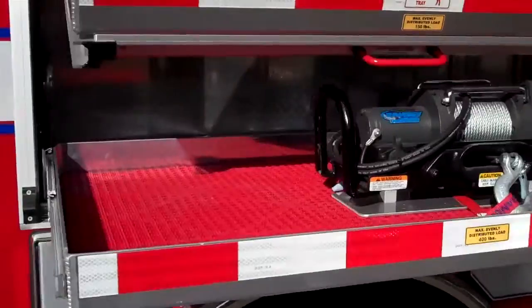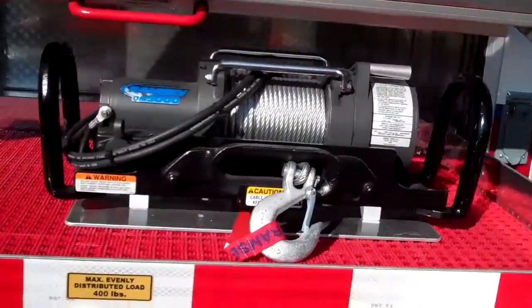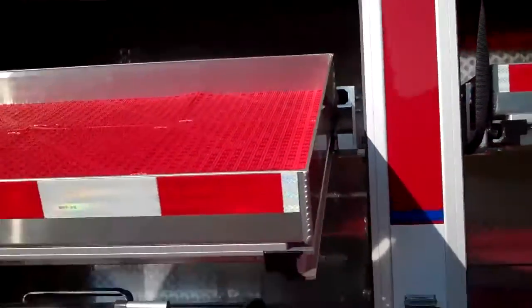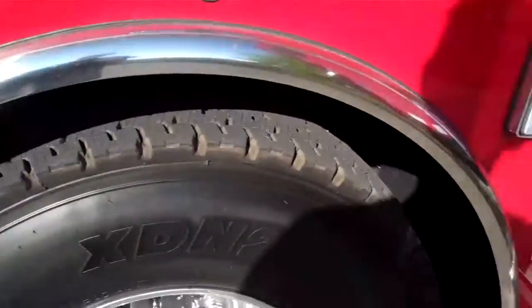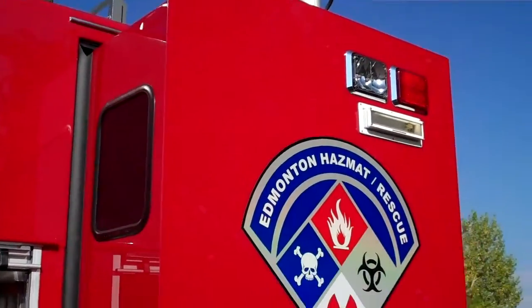You've got a 400-pound slide-out tray with a Ramsey 5000-pound winch on it — a portable winch — and a 150-pound OnScene Solutions out-and-down tray. You've got a fender SCBA storage you can see here, and then another slide-out command wall for their changing room on the inside.